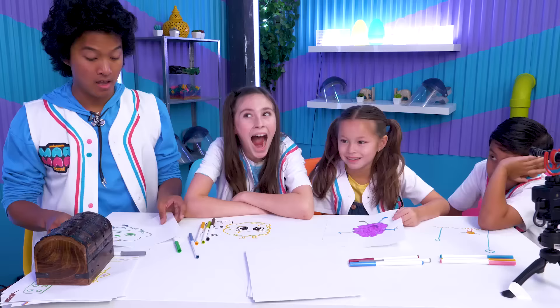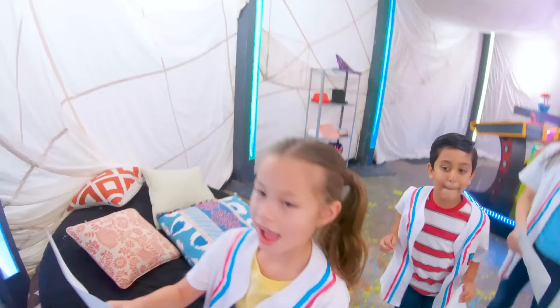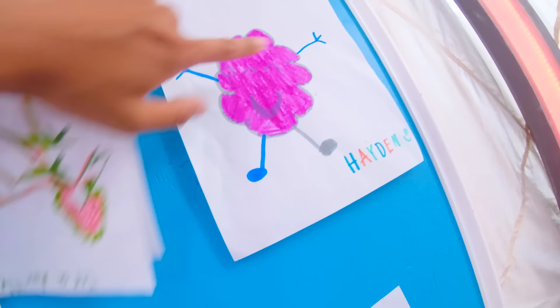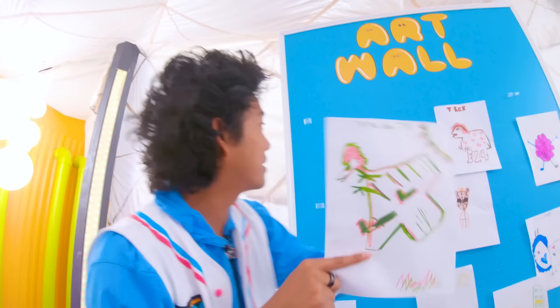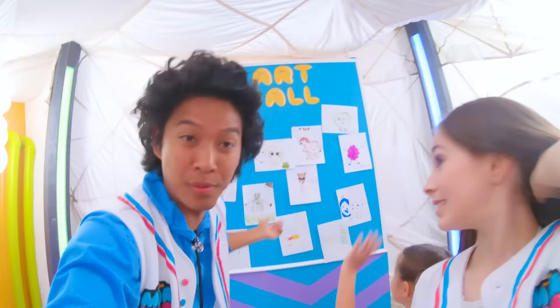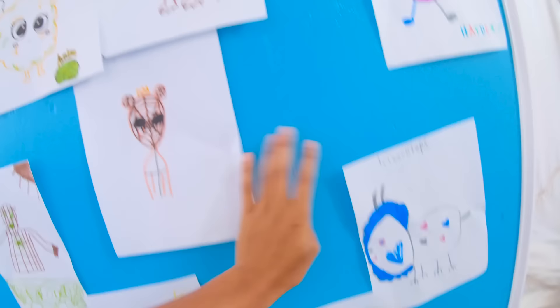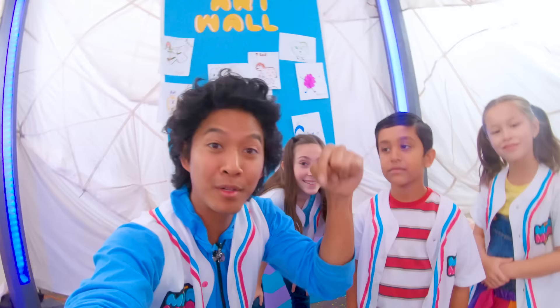Great job guys — we made our art, and now it's time to put it on the art wall! Hayden puts up the stegosaurus, then the Cloudy. Yushin puts up spider-girl and the green and pink pterodactyl with cotton candy hair. I'm putting my golden Spider-Man right here. It's beautiful, but we still have open spots — if you have artwork of me, Cloudy, or the other explorers, ask your parents to send it to the email in the description below!